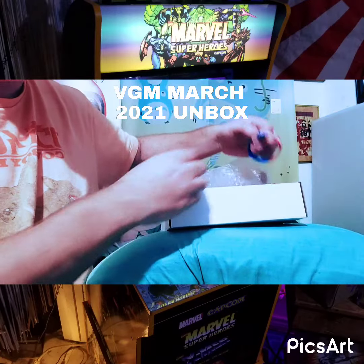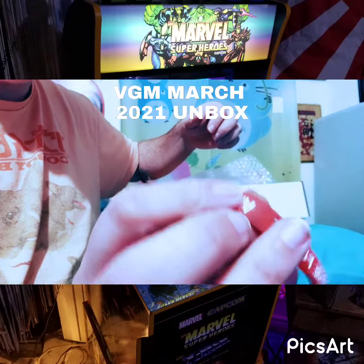And a little rubber bracelet in the box as well.